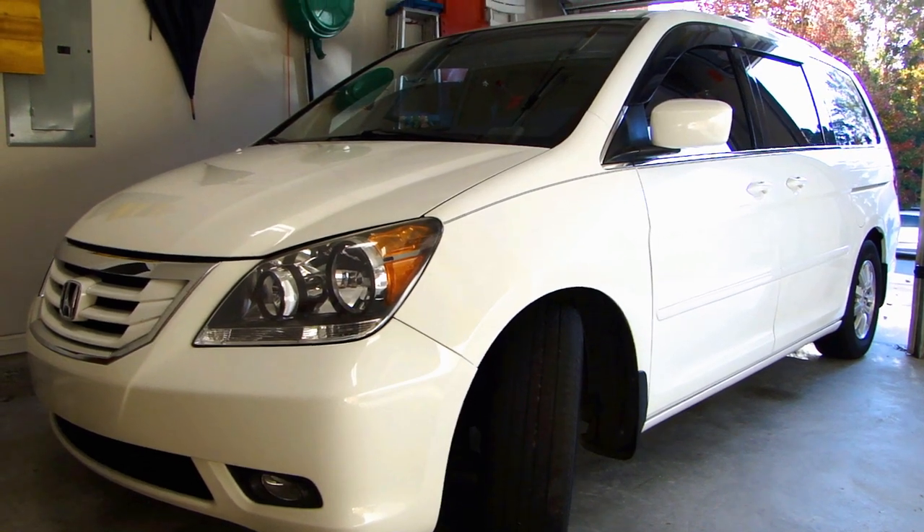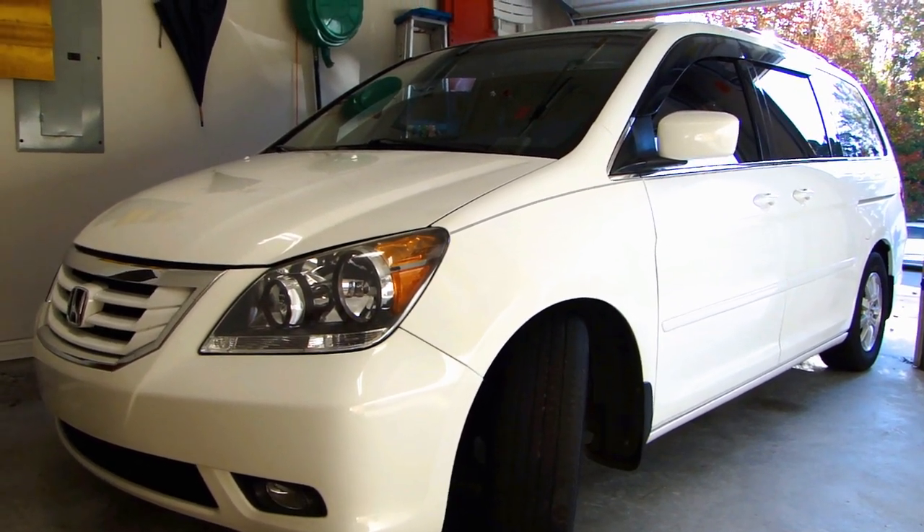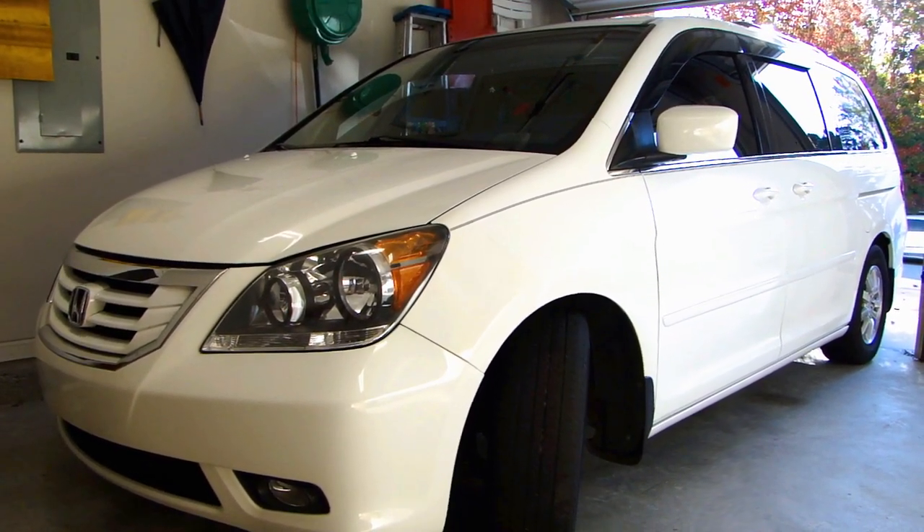Hey, this is Doug Tufas here and in this video I want to talk about tire rotation and mileage warranty on tires that you buy.